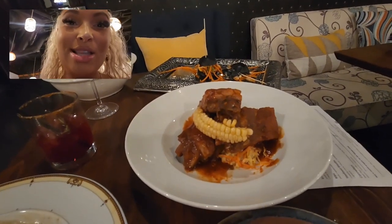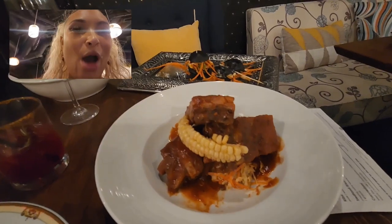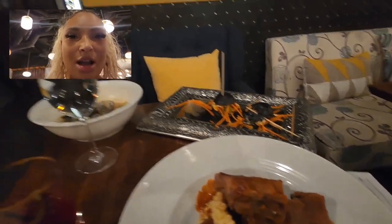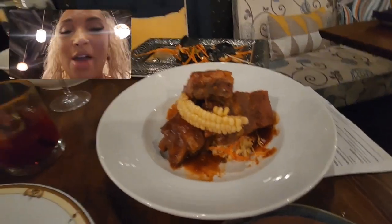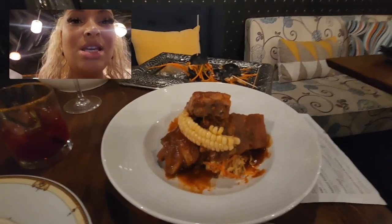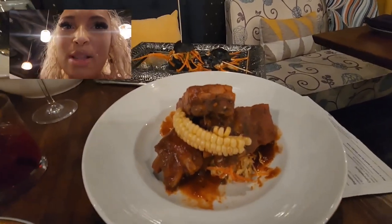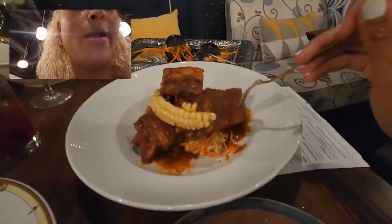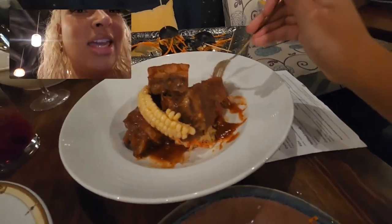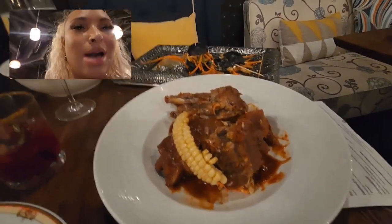I was not ready for this — I thought this was going to be like a small plate of ribs but this is freaking huge. I just tore through the bao buns, I've had all the mussels, a lot of the pasta — I don't know if I'm going to be able to do this, but I'm going to try for you guys. So these ribs are coated in a watermelon barbecue sauce, with a little cabbage underneath and a little corn rib going through.